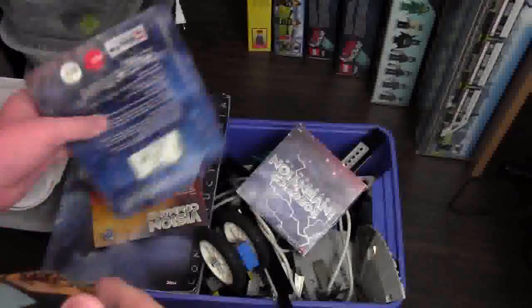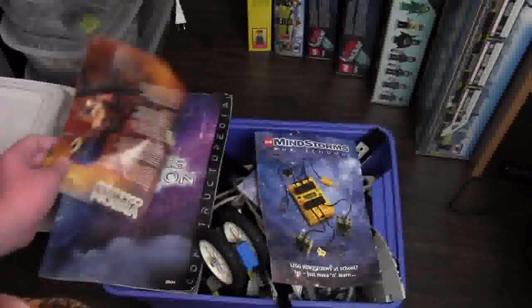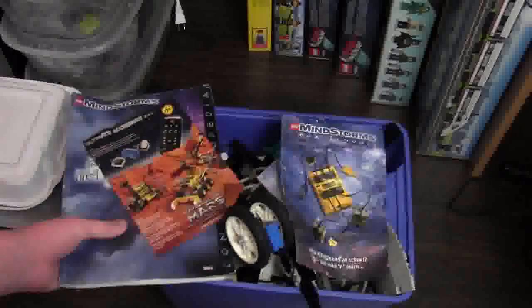I'm gonna say 500 parts or so here, because there's a lot here — or maybe even more, because I know this set is 700 parts itself. I don't know if it's complete or not, and it came in this tub.